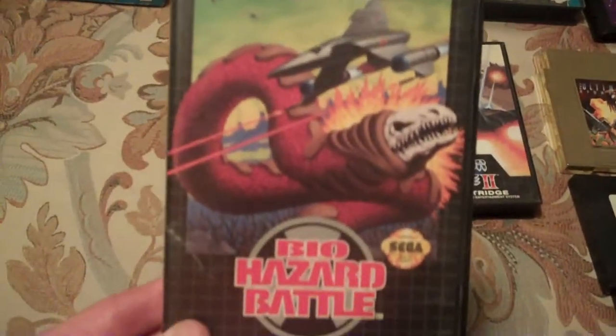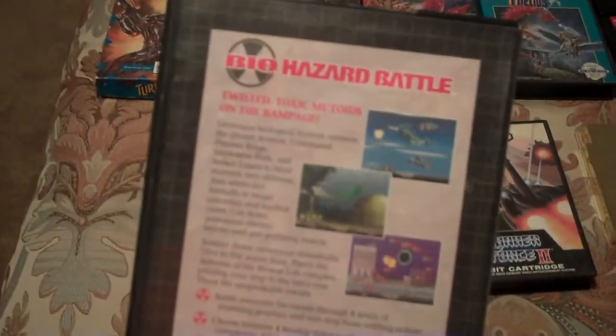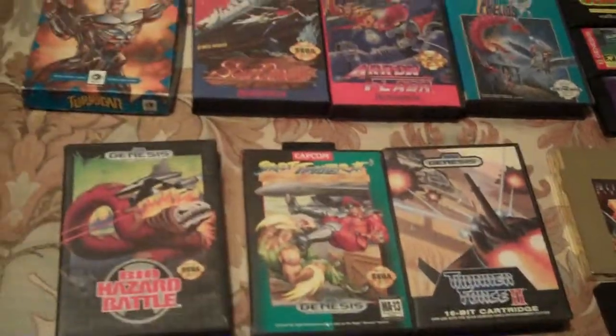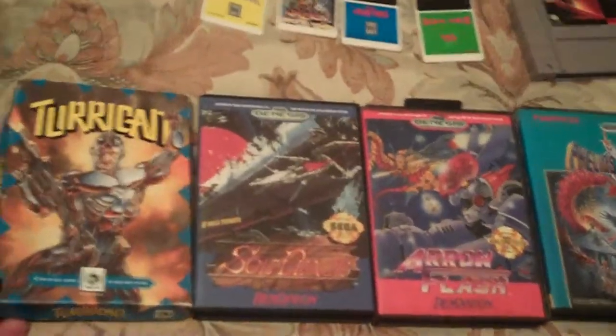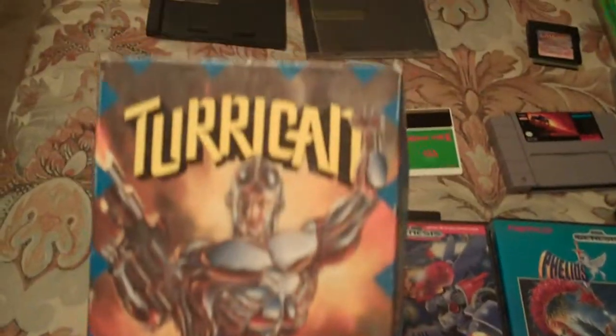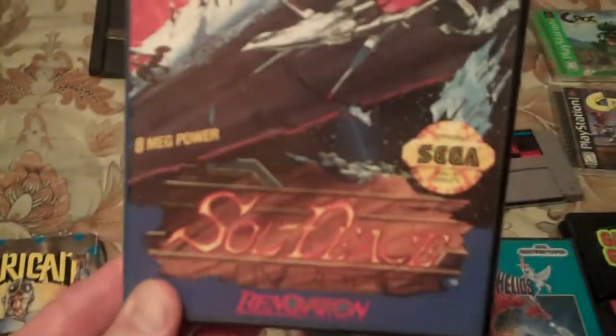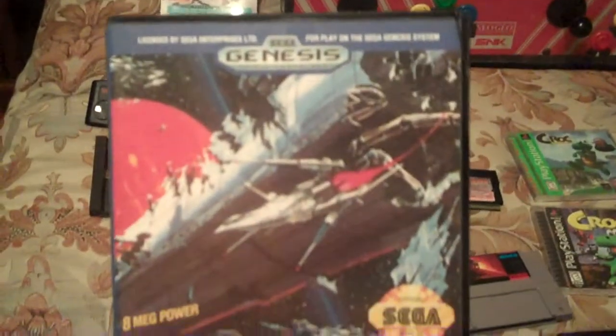I've kind of gotten into shoot-em-ups, and so I'm trying to pick up as many of these as possible at really reasonable prices. The problem is they tend to be a little more expensive, which is unfortunate because they're a great genre of games. I'm not good at them at all, but I enjoy them. Here's a cart and box of Turrican for the Genesis.